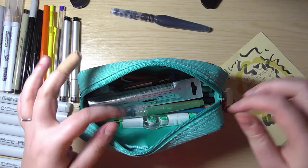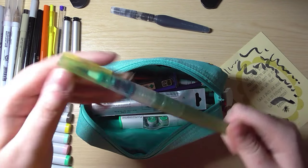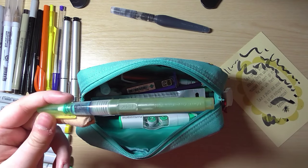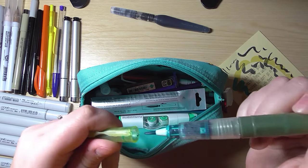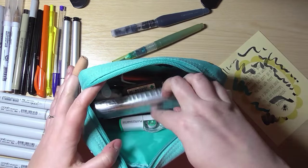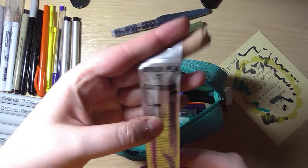I also have another water brush filled with ink — this one is a Faber-Castell. I did a whole video on this. It's got a full barrel of Diamine Marine. I've got more in here somewhere — oh, these are refills for the Pentel brush pen.